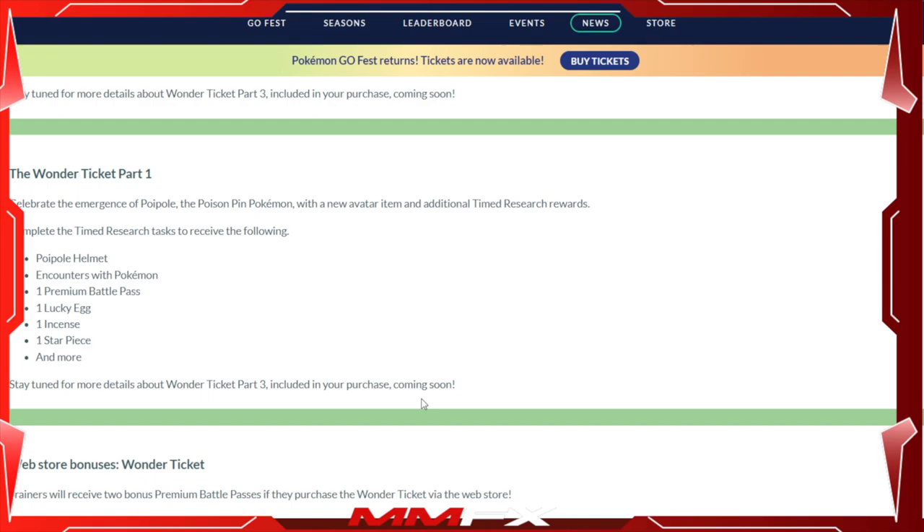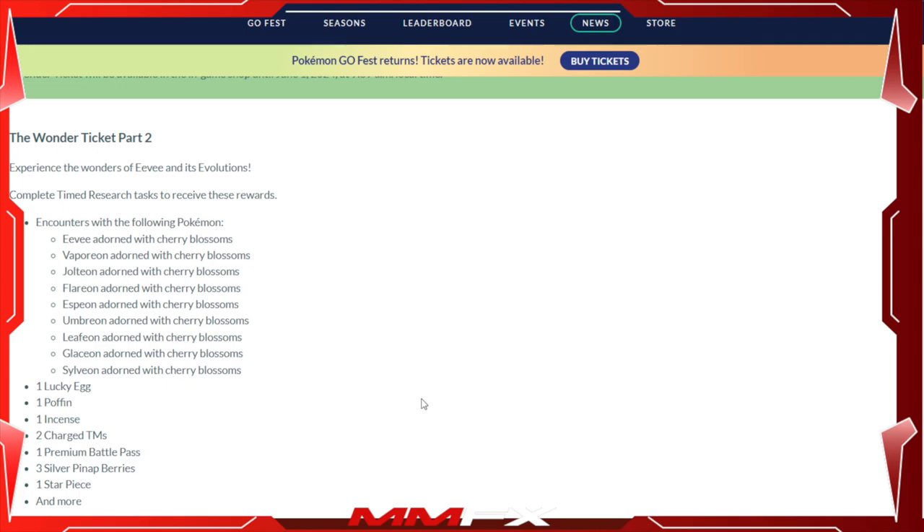In part two you get encounters with all the Eeveelutions, including Eevee with Cherry Blossoms that you just saw on the screen. You also get the following items: one Lucky Egg, one Poffin, one Incense, two Charged TMs, one Battle Pass, three Pinap Berries, and one Star Piece.